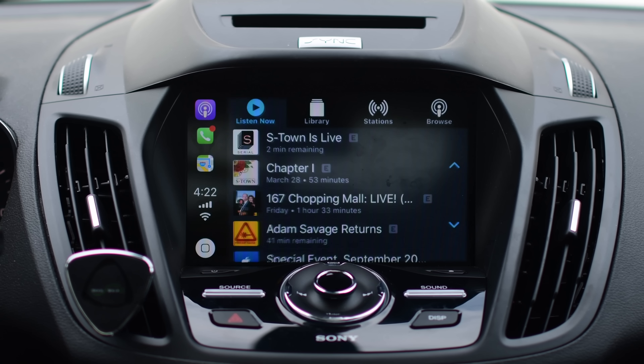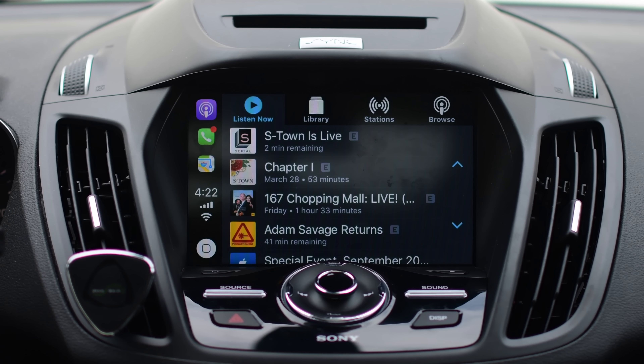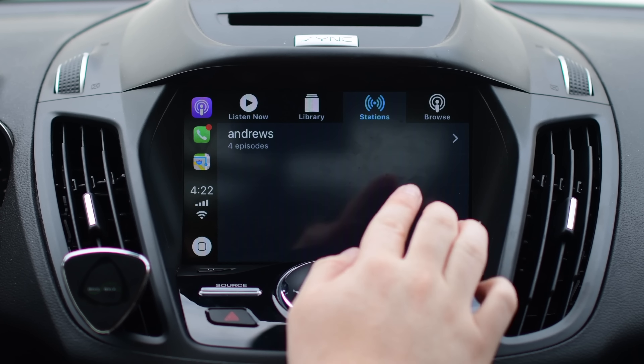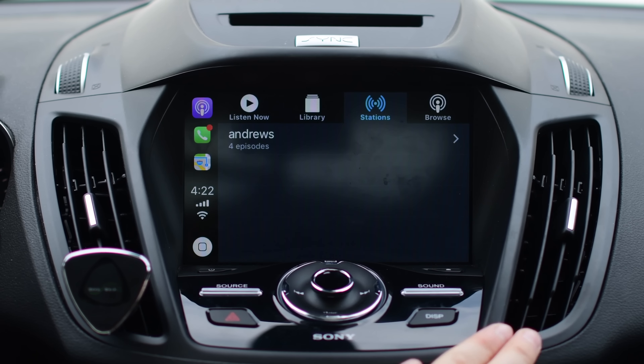Podcast had some changes to its menu and navigation. Instead of "Unplayed" it now says "Listen Now." Instead of "My Podcast" it says "Library." My Stations have become just "Stations," and Top Charts has become "Browse." Small changes that don't do too much in the app, but they are changes to the menu itself.